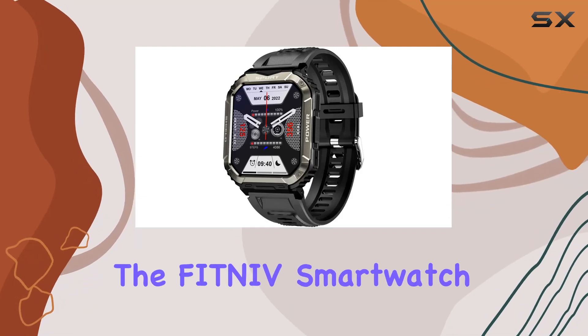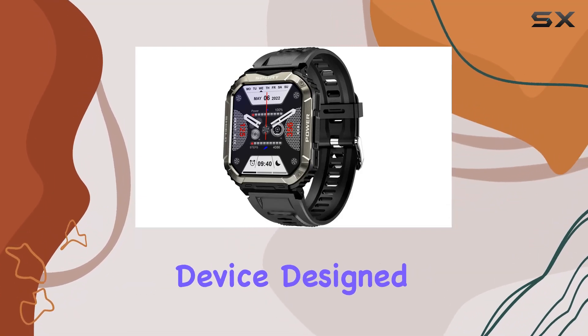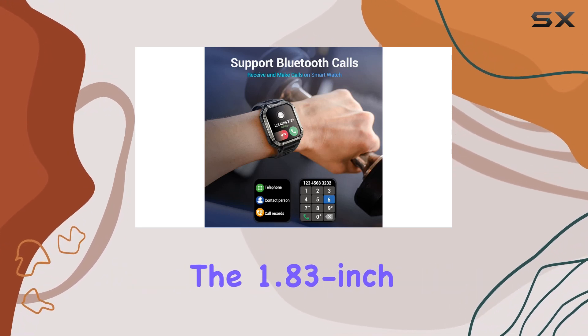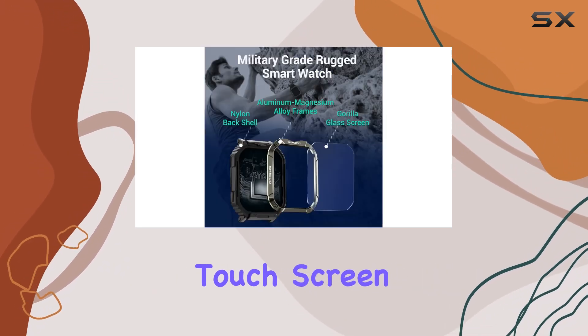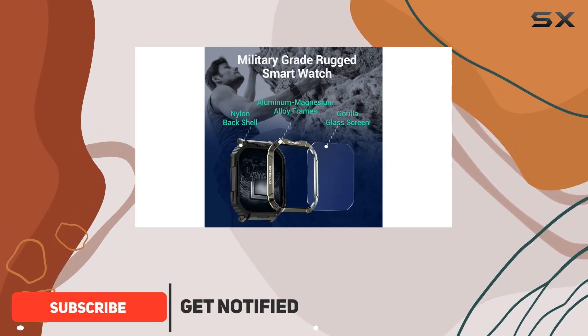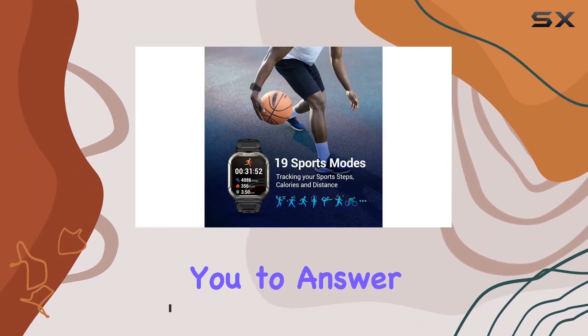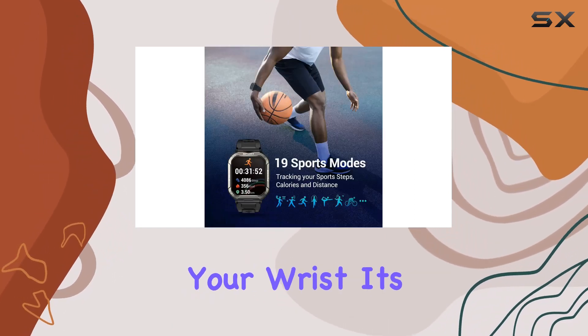Today, we're diving into the Fitnif smartwatch, a feature-packed device designed for those who crave both style and rugged functionality. The 1.83-inch high-brightness touchscreen offers a crisp display, providing a seamless visual experience. One standout feature is the Bluetooth call speaker, allowing you to answer or make calls directly from your wrist.